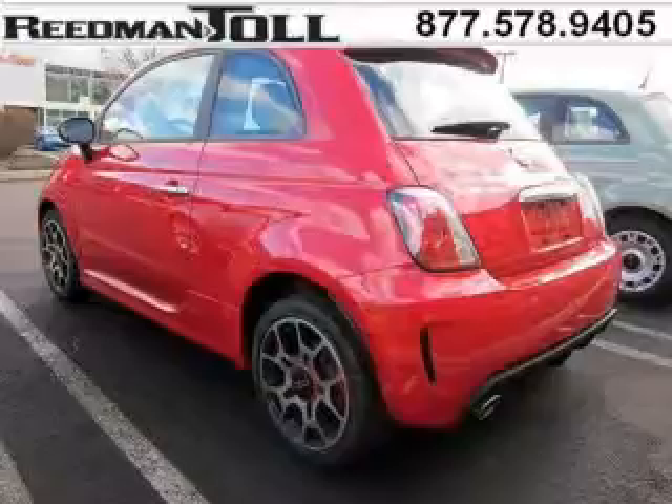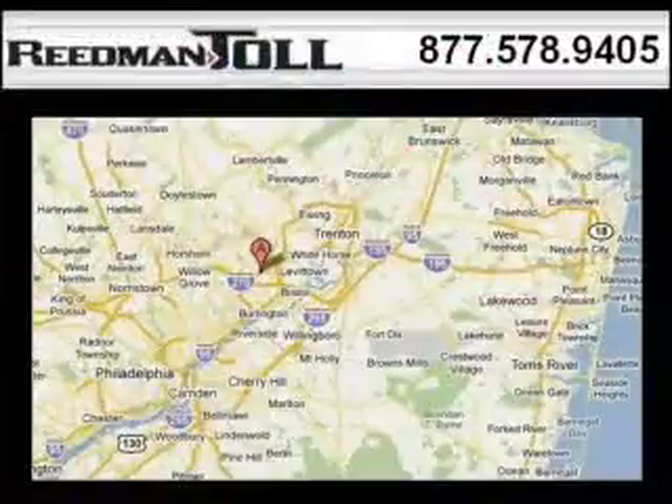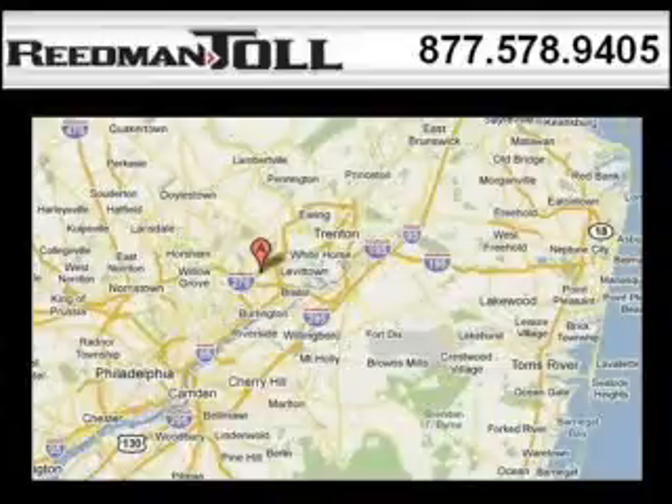Low miles means it's fresh and ready to get out there. Come in today and take a look for yourself. Readman Toll is the dealership for you, conveniently located in Langhorne, PA off of I-95.